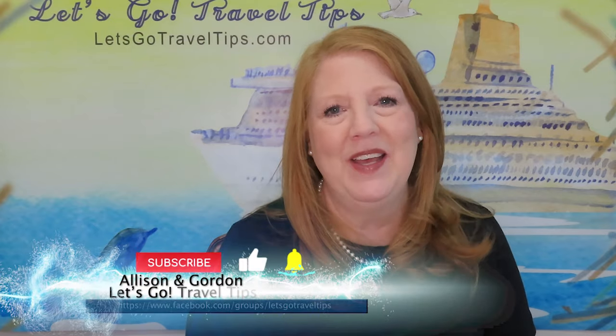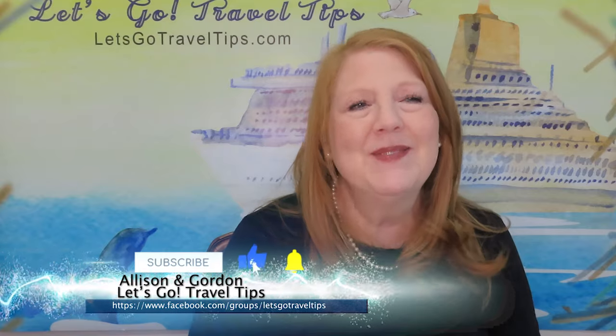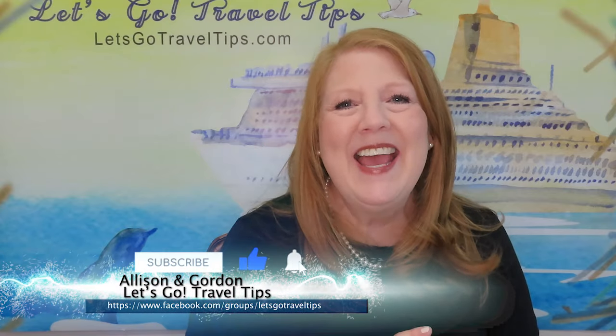If you haven't subscribed to our channel yet, please go ahead and hit that subscribe button — we'd love to have you with us. And if you appreciate these updates, please give this video a thumbs up, because it makes a big difference. Thank you so very much.